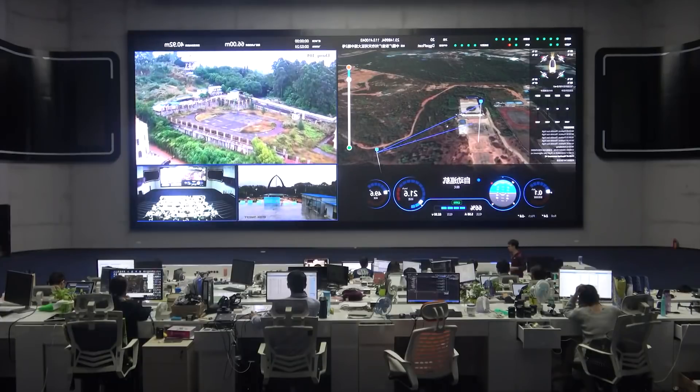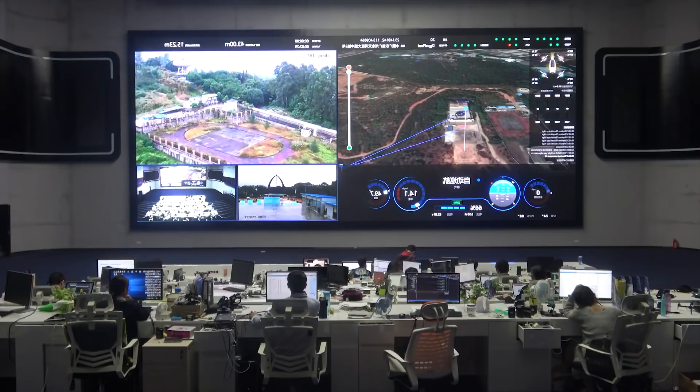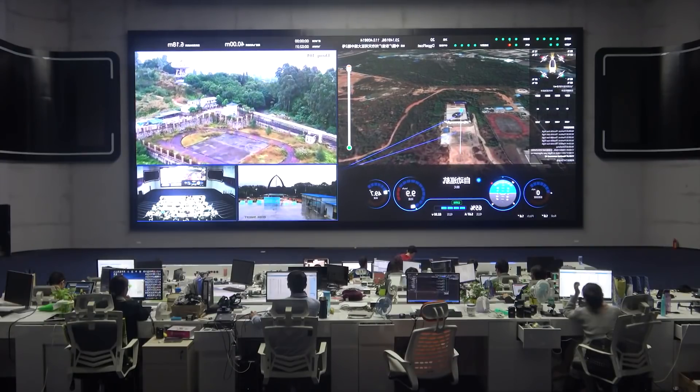Let's take a look at the control room. We're looking at the control room right now, and this screen is just massive. If you look at it, it's about two stories high.